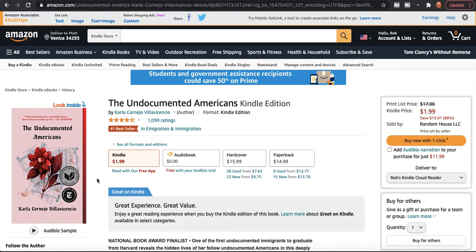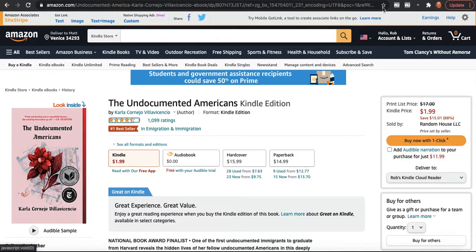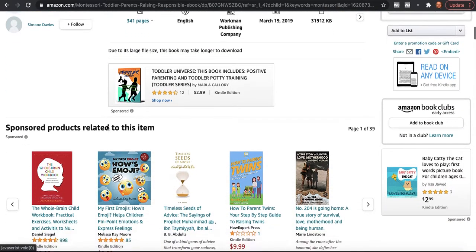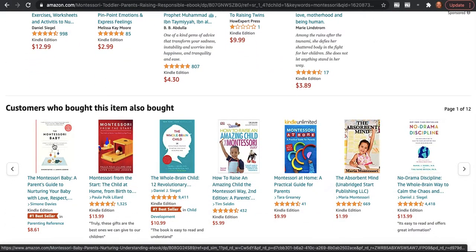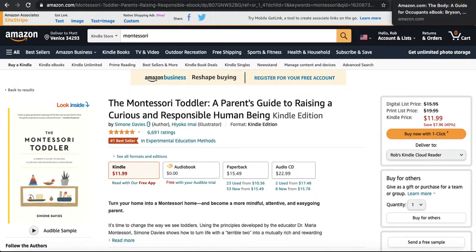Here's another one — a number one bestseller with over a thousand reviews — and it's just got a little stripe there. And we see it in subtler genres too. Here's the bestselling book in the Montessori education category. It has the stripe on the left side, not the right, and this tiny little yellow stripe takes a pretty plain white cover and just adds a little something. Their next book, the Montessori baby, just has a different color scheme but still has the little side stripe — also a number one bestseller.